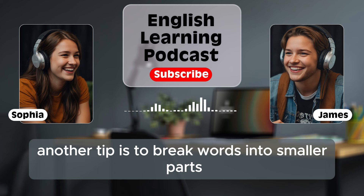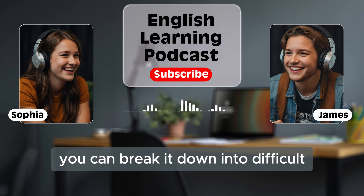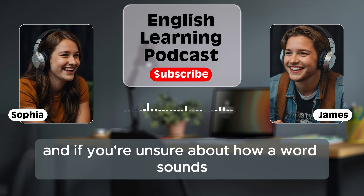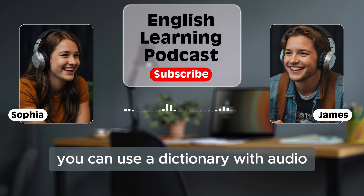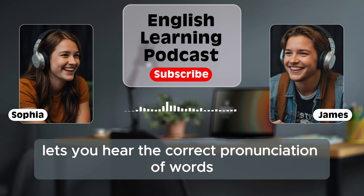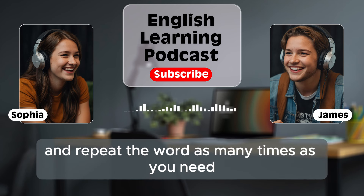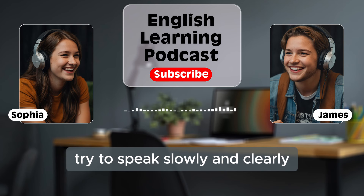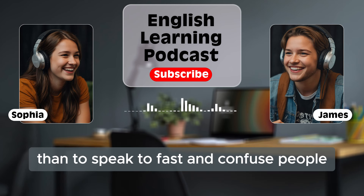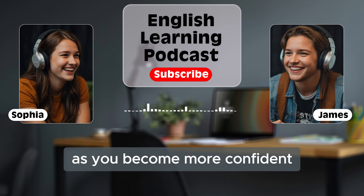Another tip is to break words into smaller parts or syllables. For example, if the word is 'difficult,' you can break it down into 'dif-fi-cult.' This makes it easier to pronounce, especially for longer words. And if you're unsure about how a word sounds, you can use a dictionary with audio. Many online dictionaries let you hear the correct pronunciation of words. That way, you can listen and repeat the word as many times as you need. When you're speaking, try to speak slowly and clearly. It's better to speak a little slower and be understood than to speak too fast and confuse people. Over time, your speed will naturally improve as you become more confident.